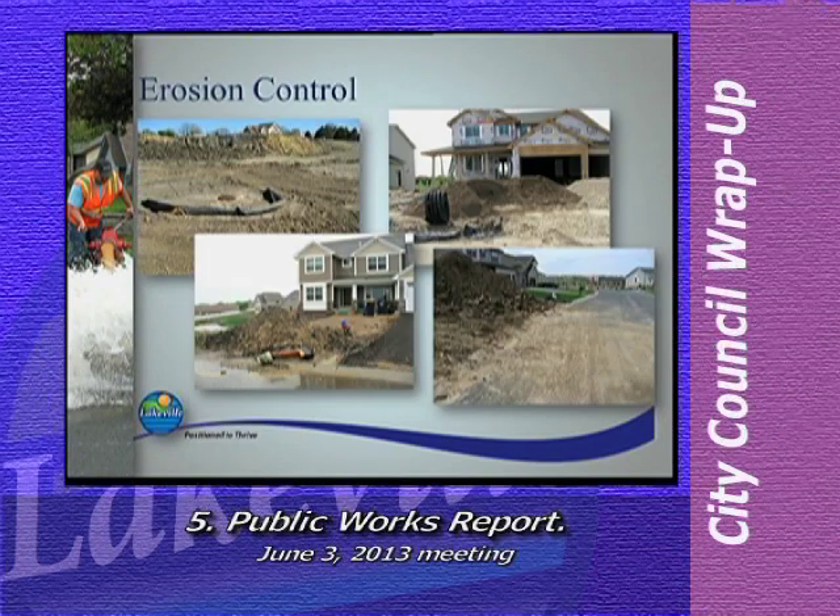Moving on to building activity and erosion control: over the past month our environmental resources staff has been very active in inspecting residential construction projects for compliance with the city's erosion control ordinance. The purpose of erosion control is to keep sediment from entering nearby bodies of water or from being deposited on adjacent properties. Each project is required to have a drainage and erosion control plan that meets standards under the National Pollutant Discharge Elimination System or NPDES and the corresponding state program. Since the beginning of May, 82 inspections have been non-compliant.